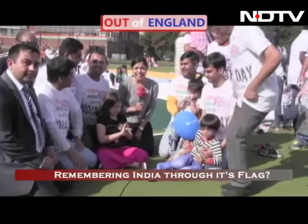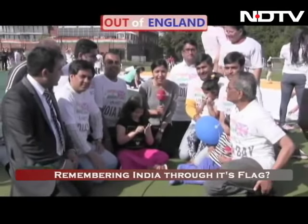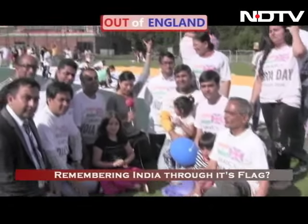Hello there, welcome. This is a terrific, terrific background right behind me you're going to be seeing in about a couple of minutes. I'm going to request my camera colleague to stand to show you what's right behind me.